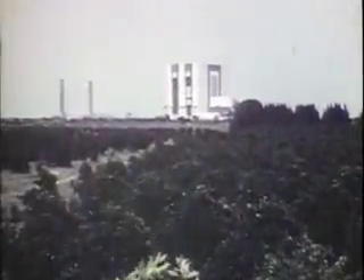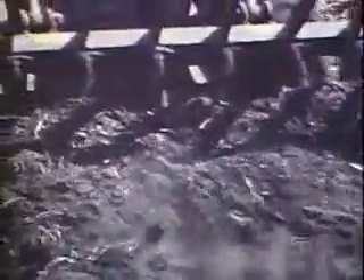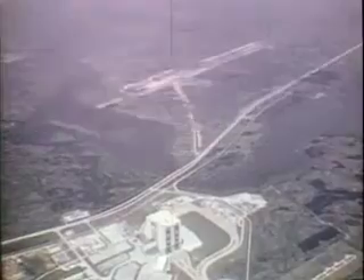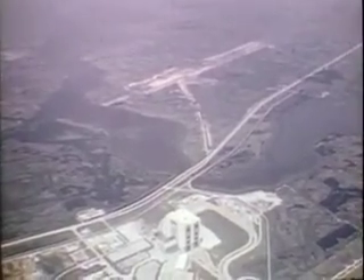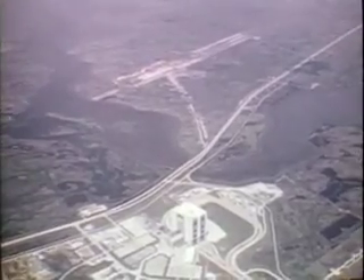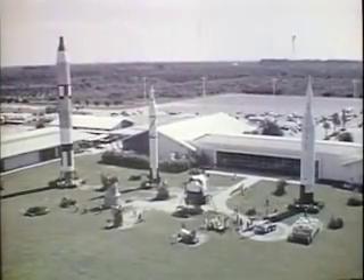The spaceport is a dynamic base. Facilities are being carved out of the palmetto scrublands to serve new space vehicles of tomorrow. Kennedy Space Center is a unique area — historic landmark, active launch base, wildlife refuge, and open to visitors from throughout the world.